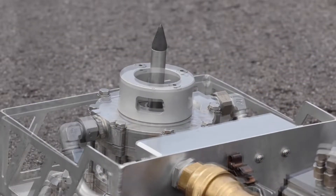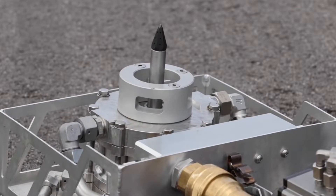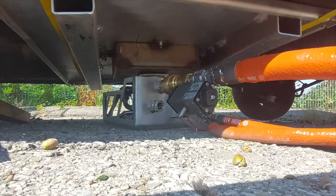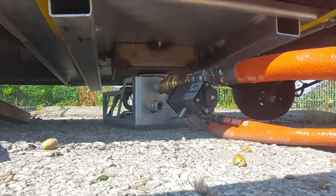The operating unit triggers the penetration of the extinguishing tip into the battery housing from a safe distance from the fire object. Immediately after penetration, the battery housing is flooded with extinguishing water and the efficient cooling process starts.